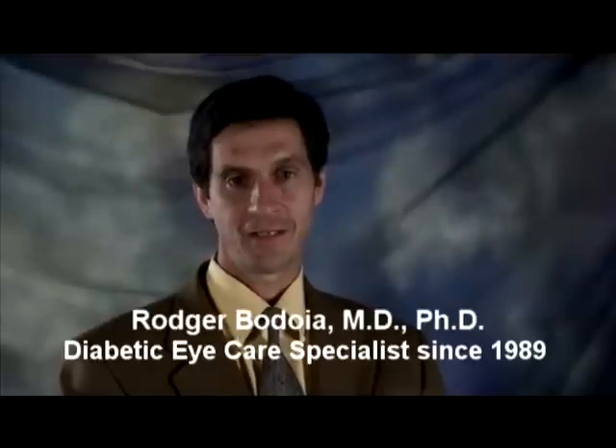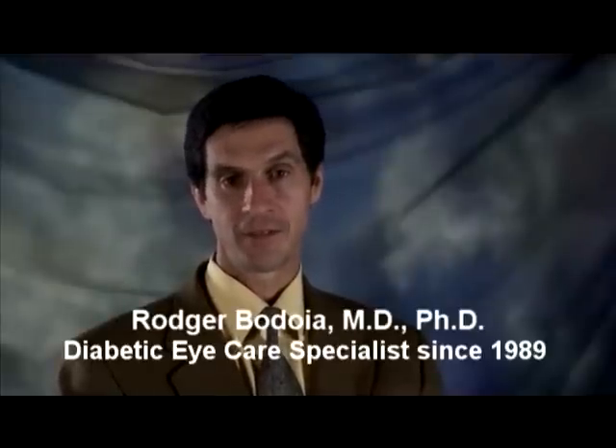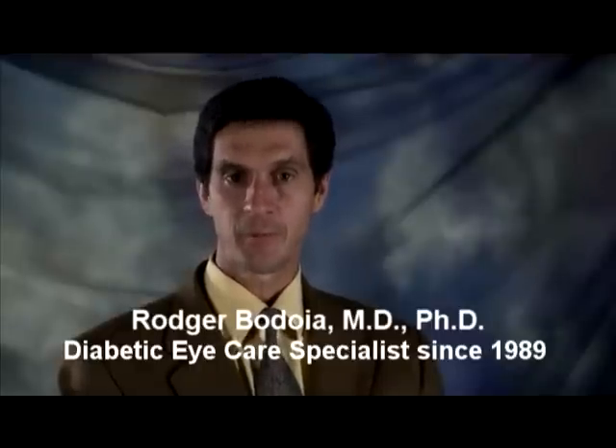Hello, I'm Dr. Roger Bedoya and I'm a specialist in diabetic eye care. Diabetes remains the leading cause of blindness among Americans, and yet with early detection and timely treatment, we can prevent blindness in nearly everyone with diabetes.